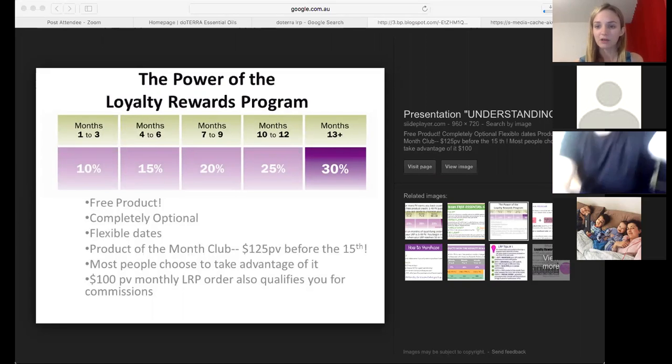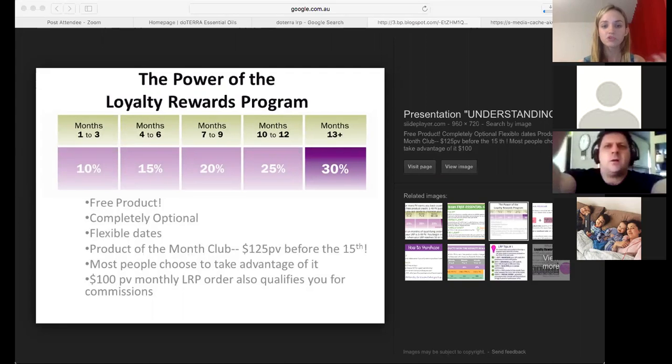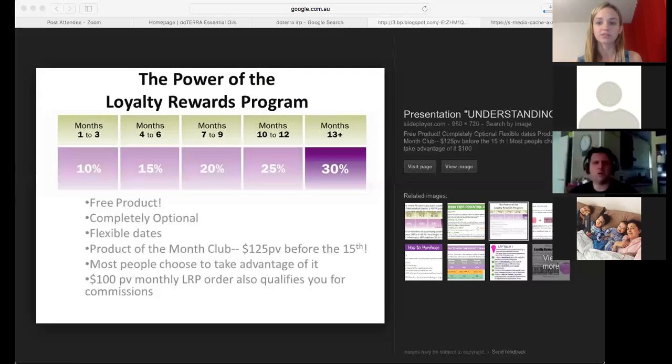It might be the Peace blend from the emotional aromatherapy kit — or you can buy that separately — to put on the heart chakra to keep them really calm and grounded, open that heart space and support them with their anxious feelings. It might be Lavender Peace to help them sleep. So that's their top health priority: products they have, products they need.